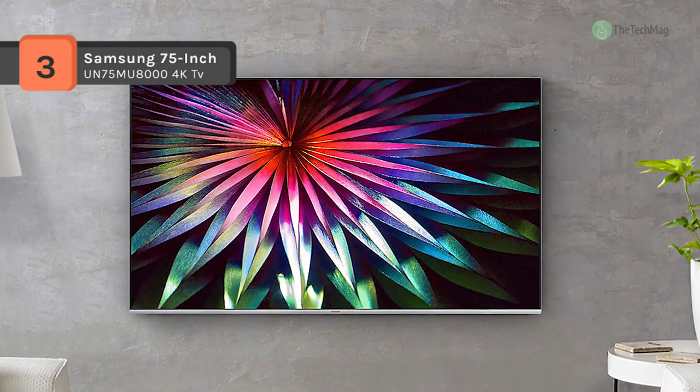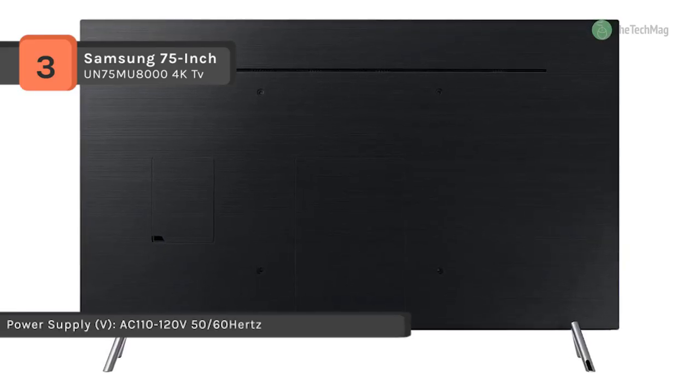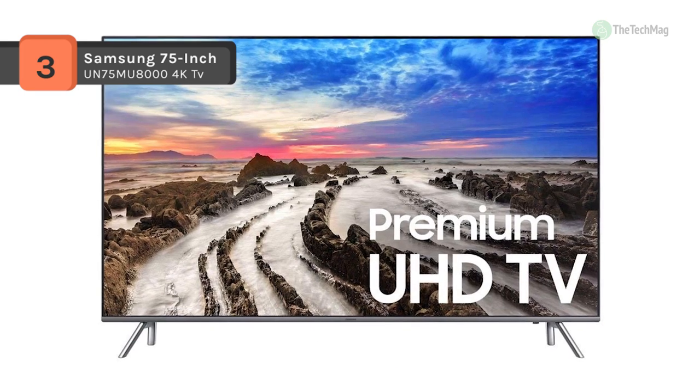MR240 brings fast action to life, and you can take it all in on a TV that's streamlined from every angle, from a sleek frame to a clean back. The clean back finish looks gorgeous front to back, whether mounted on the wall or sitting on a stand.